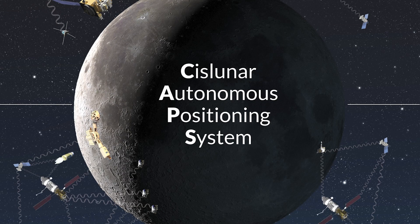At its core, CAPS is a peer-to-peer navigation system. CAPS is the Cislunar Autonomous Positioning System, and we'll be using that to do autonomous lunar navigation in addition to demonstrating the near rectilinear halo orbit for NASA. CAPS enables a future where many spacecraft can talk to each other and they can help each other navigate, figure out where they are, avoid collisions, and carry out their objectives.